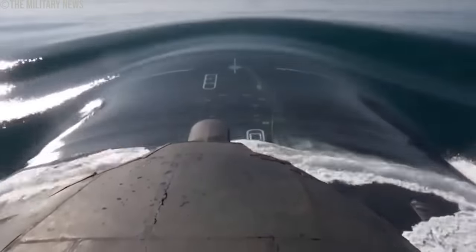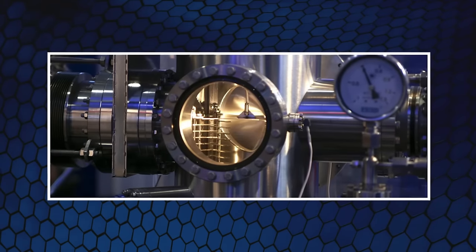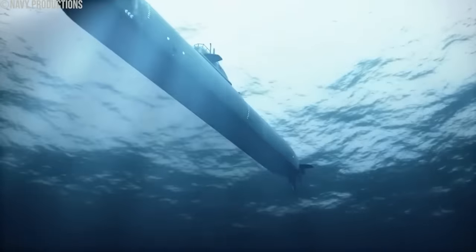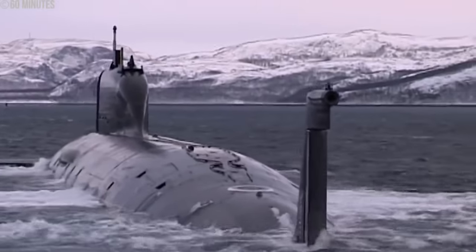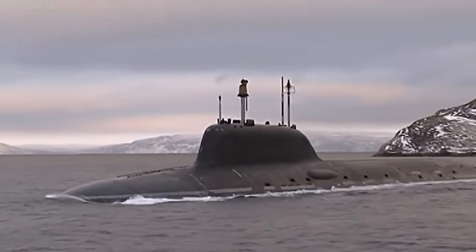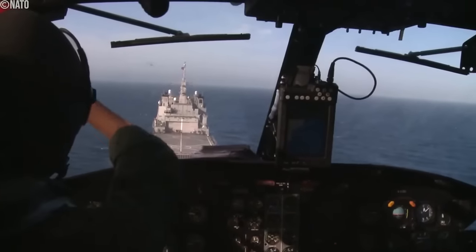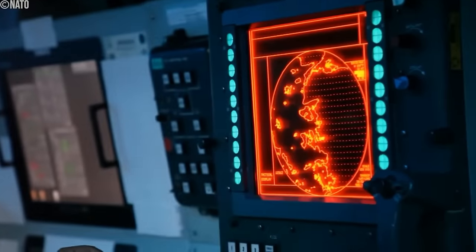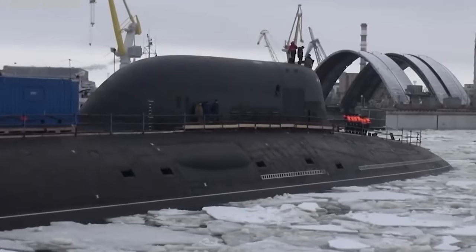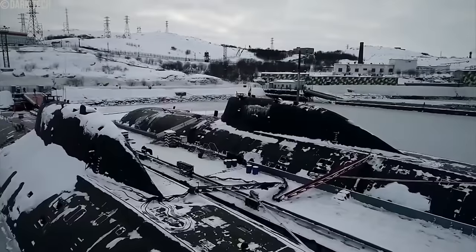In terms of propulsion, the Yasin-class represents another leap forward. These submarines are equipped with a fourth generation nuclear reactor, providing a long operational lifespan and the capability for high-speed deep water operations. The reactor's design, emphasizing natural water circulation, enables the submarine to operate quietly, a critical factor in evading detection. The operational capabilities of the Yasin-class were highlighted notably when Severodvinsk reportedly evaded detection in the Atlantic Ocean for weeks during its maiden deployment in 2018. This feat underscored the class's stealth and operational prowess, causing concern among NATO Naval Forces. The deployment of these submarines in strategic locations such as the North Atlantic has been perceived by Russia as a show of strength and technological sophistication, marking a significant shift in undersea warfare dynamics post-Cold War.